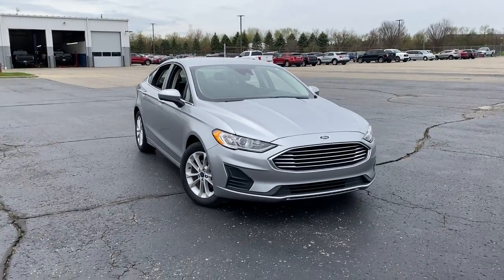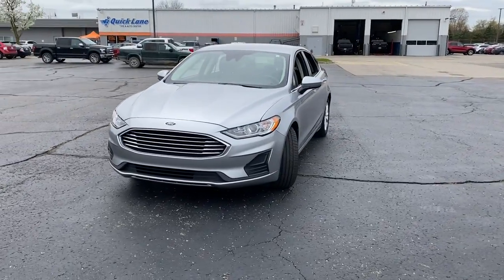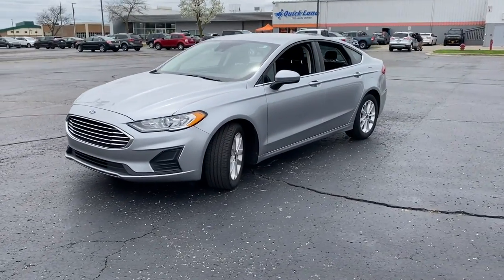You're gonna love the 2020 Ford Fusion. With less than 30,000 miles on the odometer, this vehicle provides excellent value.